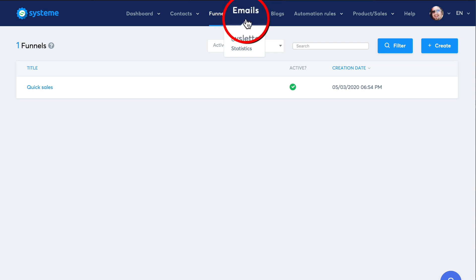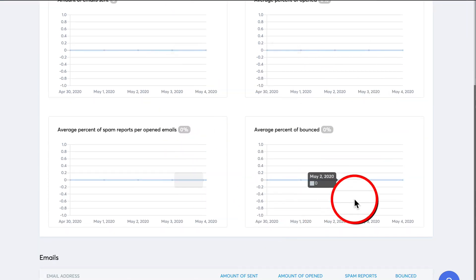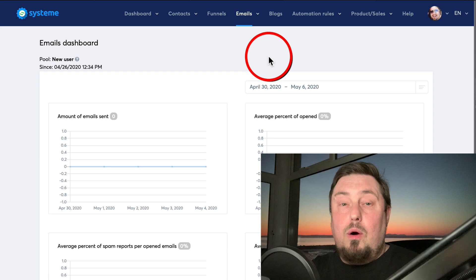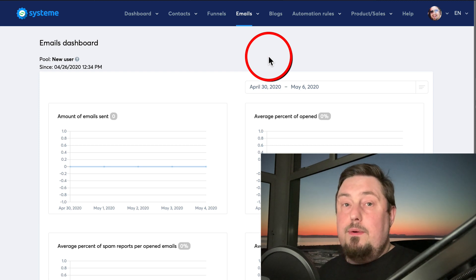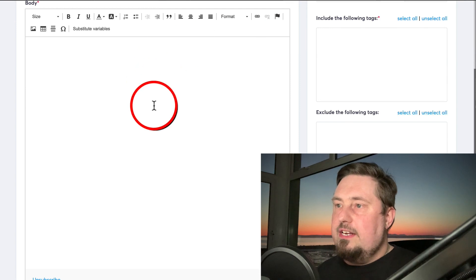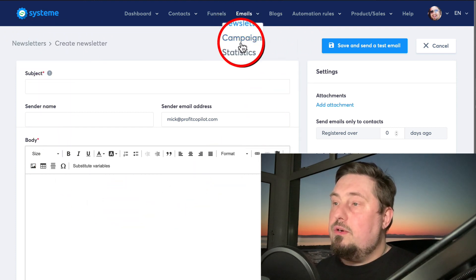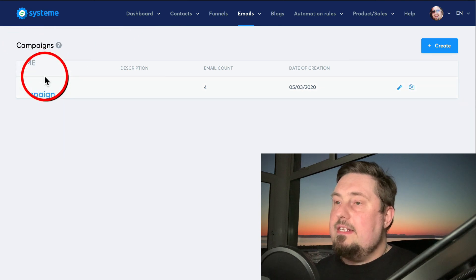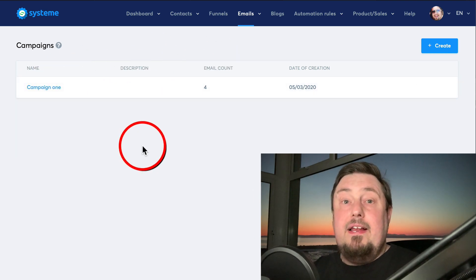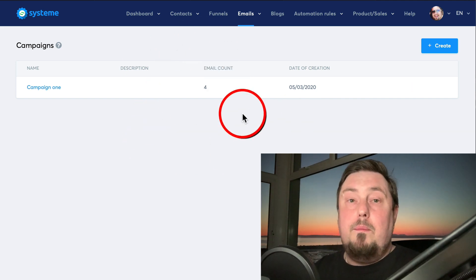Next we have the emails section. Under statistics you'll see your analytics — very important so you know what's working and what's not, allowing you to fine-tune your approach. You can create a newsletter to send a one-time offer or drive traffic to a page. You can also create campaigns — I'm currently working on a three-to-four day campaign designed to make the most money in the shortest amount of time, and I'm going to give that campaign to you if you want it. Tell me in the comments.